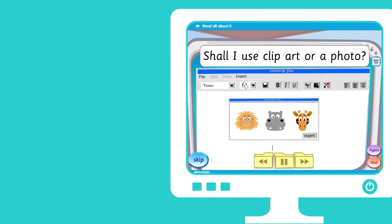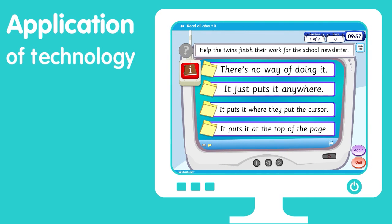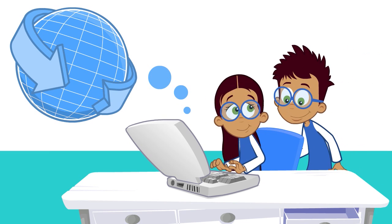Information Technology looks at the application of technology, both in terms of how it can be used to create and how it is used in our daily lives in the wider world.